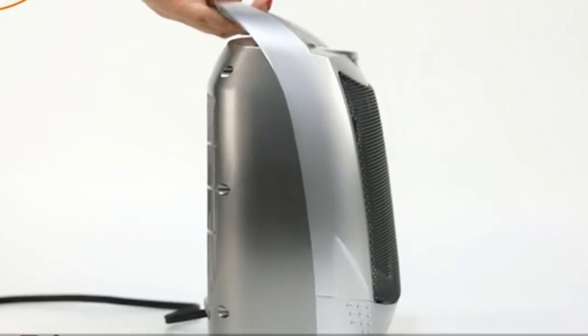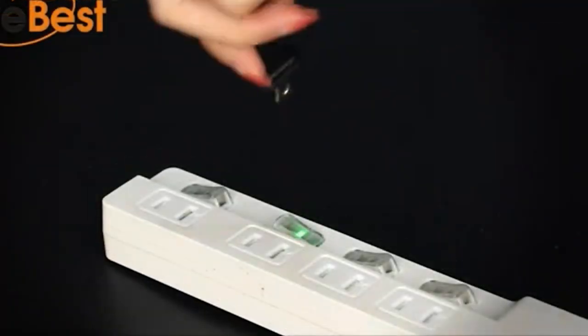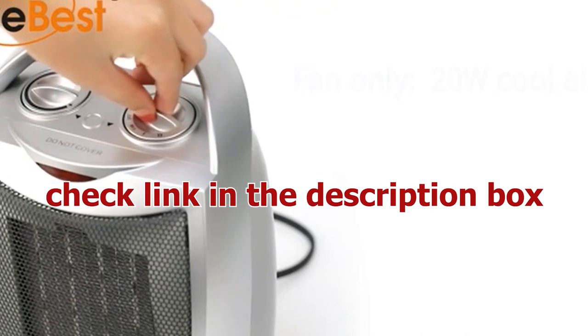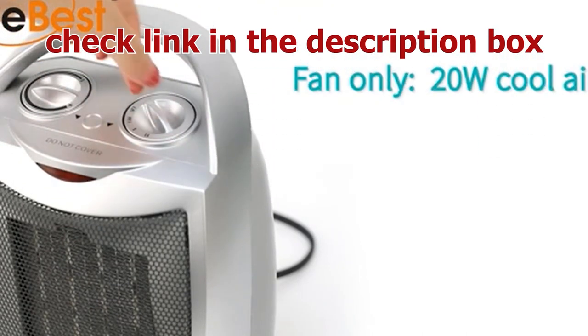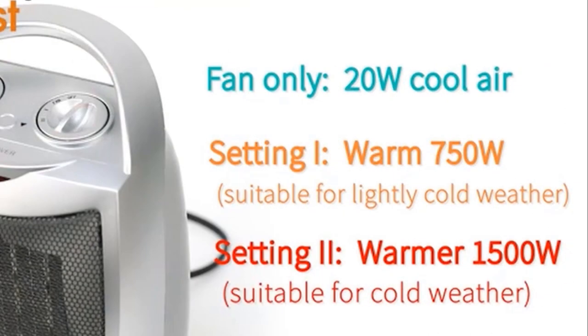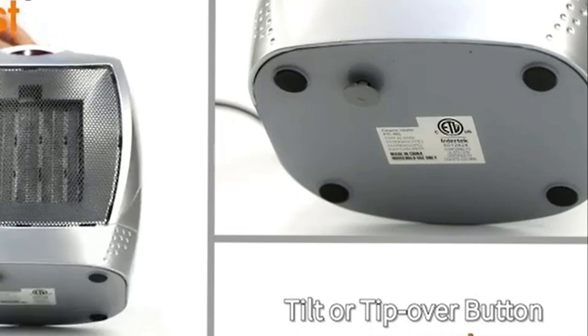Powerful heating capability. Equipped with a robust 1500W and 750W heating element, this space heater is engineered to quickly and efficiently warm up spaces of up to 200 square feet. Experience a cozy and inviting atmosphere within minutes, allowing you to create a comfortable environment tailored to your liking.